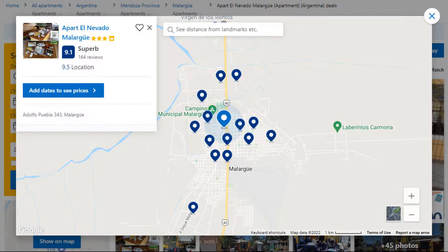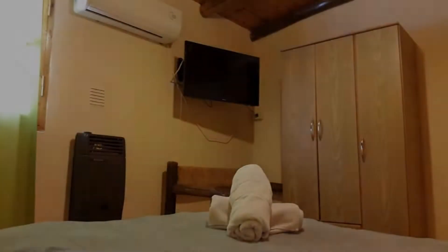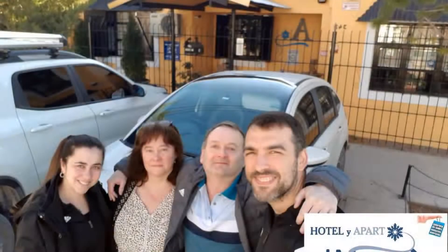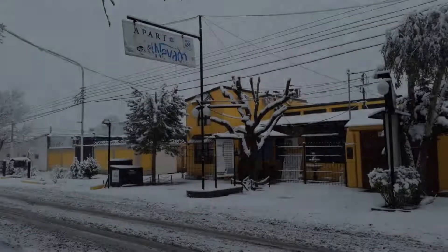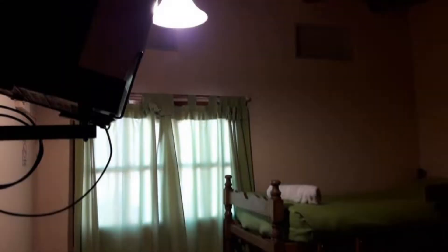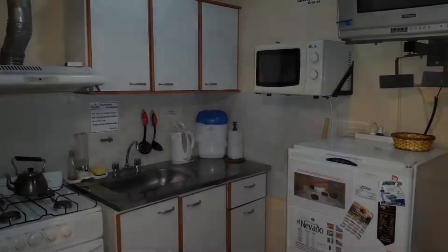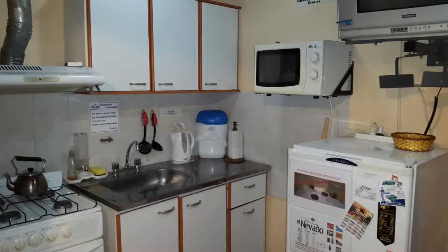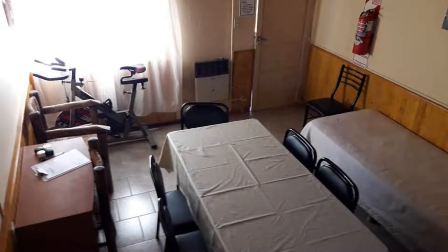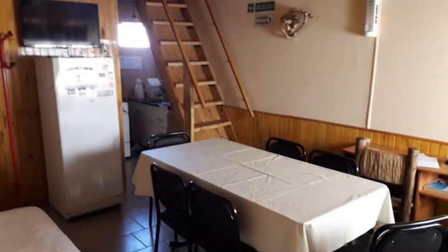Number 5. It is a 3-star property. The location of the property is fine and the guests love walking around the neighborhood. Check-in time is 2 pm and check-out time is 10 am. Guests are required to show a photo ID and credit card at check-in. Pets are not allowed. There is one type of room available on booking.com. You can book online and enjoy it.